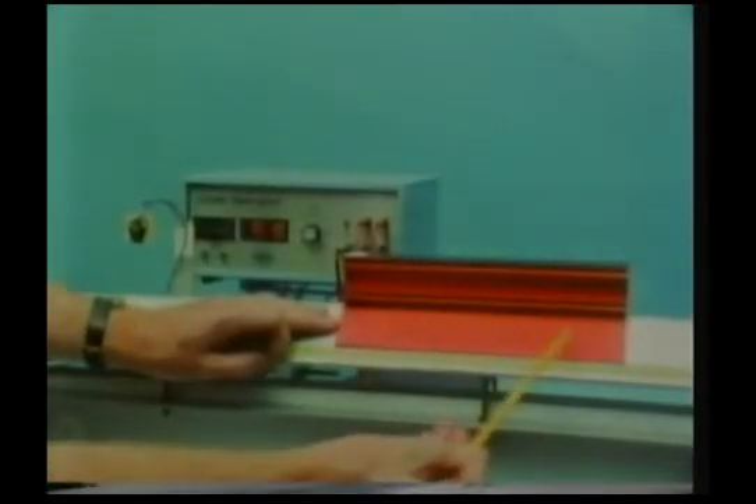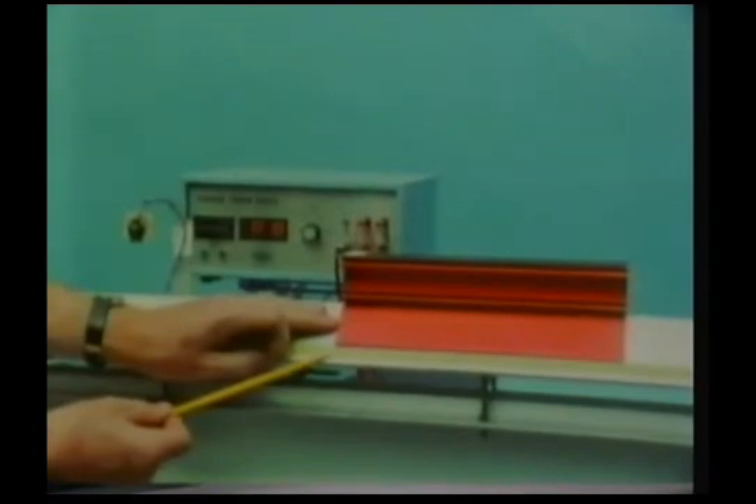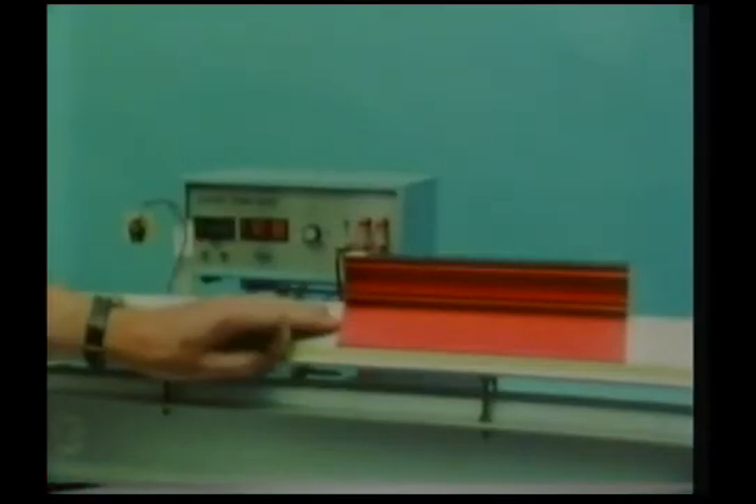Newton's second law of motion — a more complicated experiment. We shall start this glider from rest at this point on the scale, the 150-centimeter mark. There's a light thread attached to it, passing over a pulley at the end of the track, and carrying a two-gram weight. This exerts a constant force on the glider, causing it to be pulled along the track when we release it.